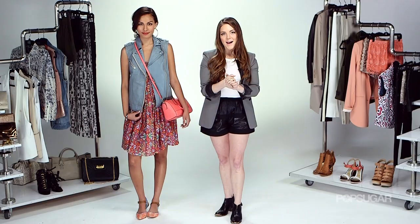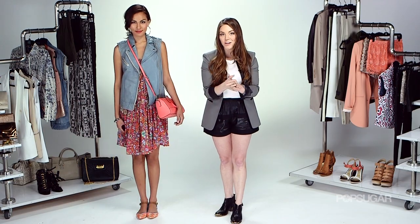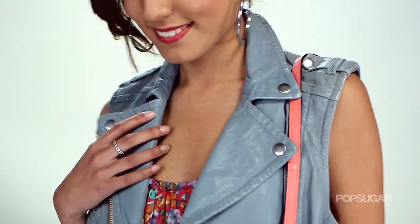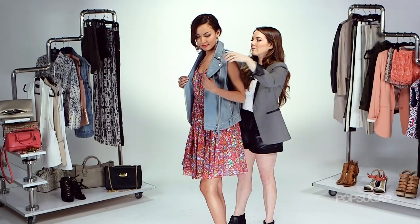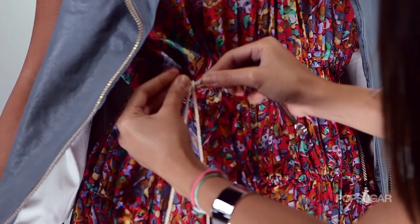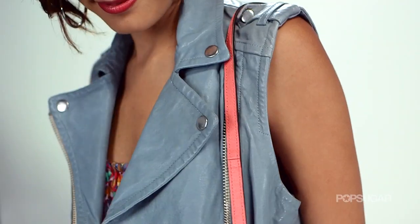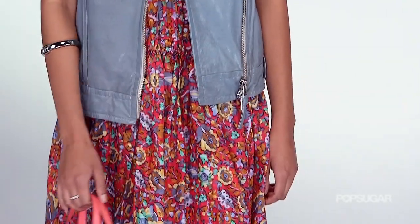If you want to try out the vest trend and you're thinking leather is the route you want to go, stay away from that classic black leather vest — you can do that anytime. But this season, it's all about finding a really pretty shade. Leather vests are inherently edgy with the motorcycle details, so we toned ours down with a floral dress.